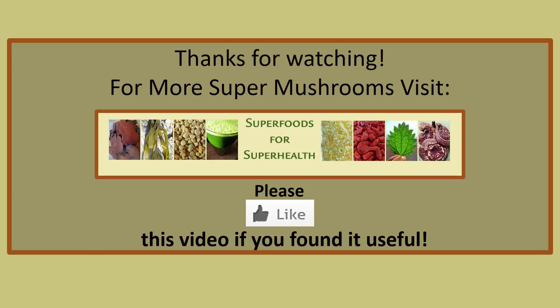Thanks for watching, and for more super mushrooms visit superfoodsfor superhealth.com. Please support us by giving us a thumbs up if you found this video useful.